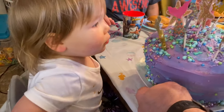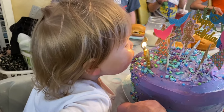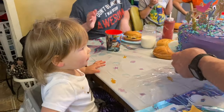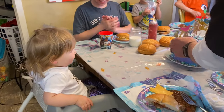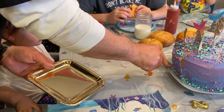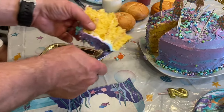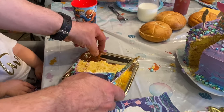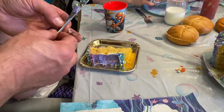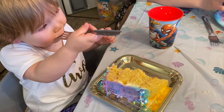Ready? Blow! Blow! More! Harder, harder, harder — oh, good job! Yay! Oh, that's a big one — wow! Wow is right. Is that yummy?